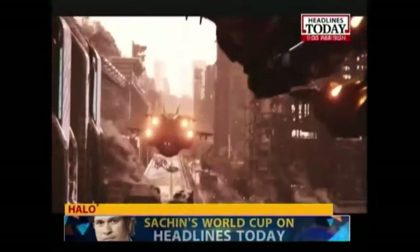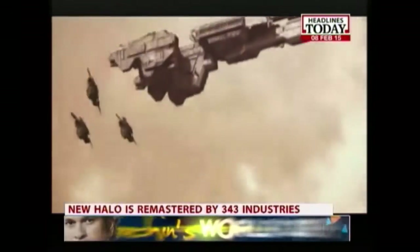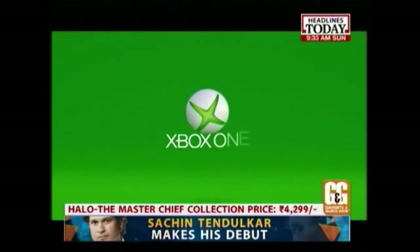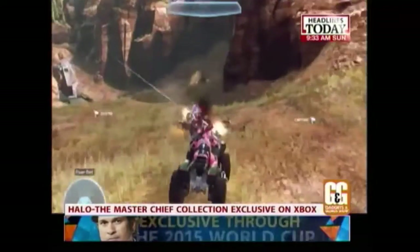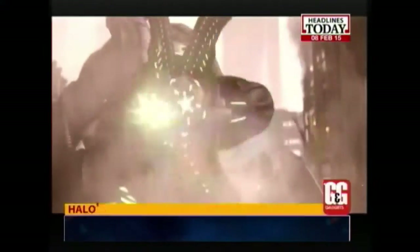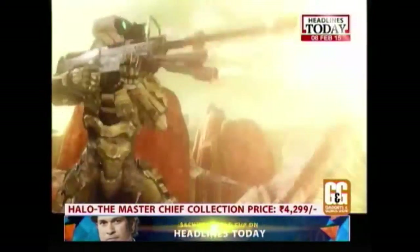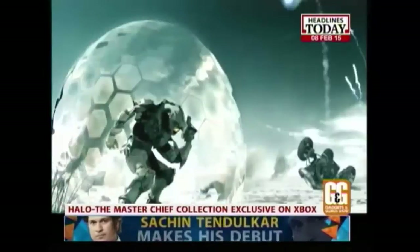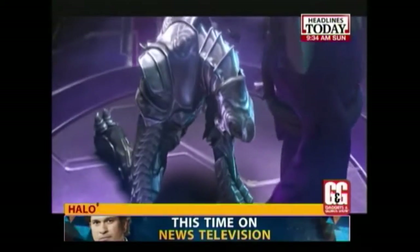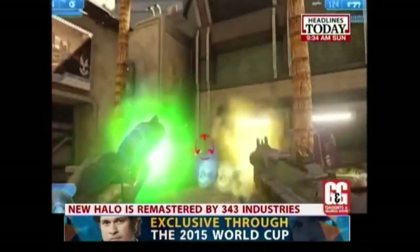Halo: The Master Chief Collection is a compilation of sci-fi shooter classics and arguably the biggest release of the year for Microsoft and Xbox. It brings four Halo edition games together in one package — Halo: Combat Evolved Anniversary, Halo 2 Anniversary, Halo 3, and Halo 4 — laid out in a way that will take all you Halo fans down memory lane. Every mission is available right from the start, so you can head straight to the places you best remember or start an adventure over from the beginning. Remastered visuals and audio are crafted to exist alongside the original assets.